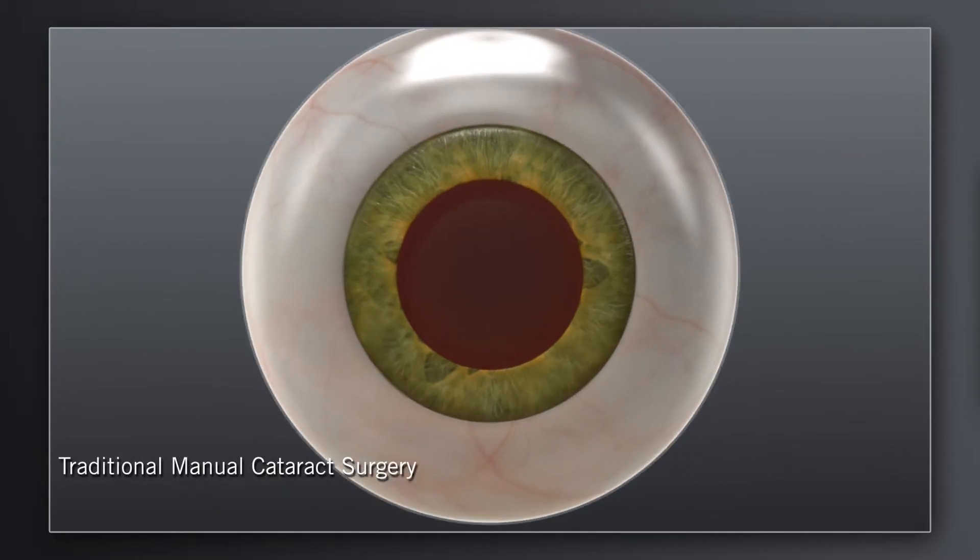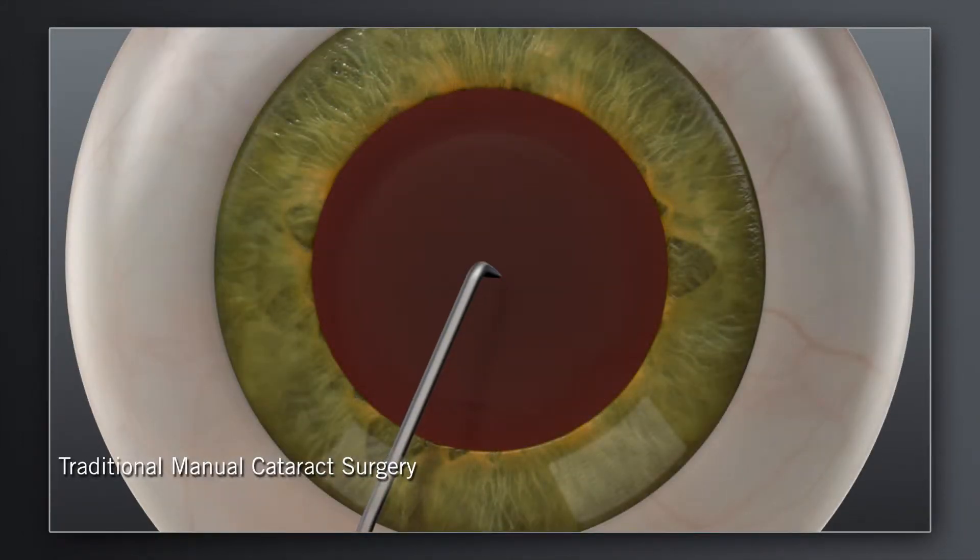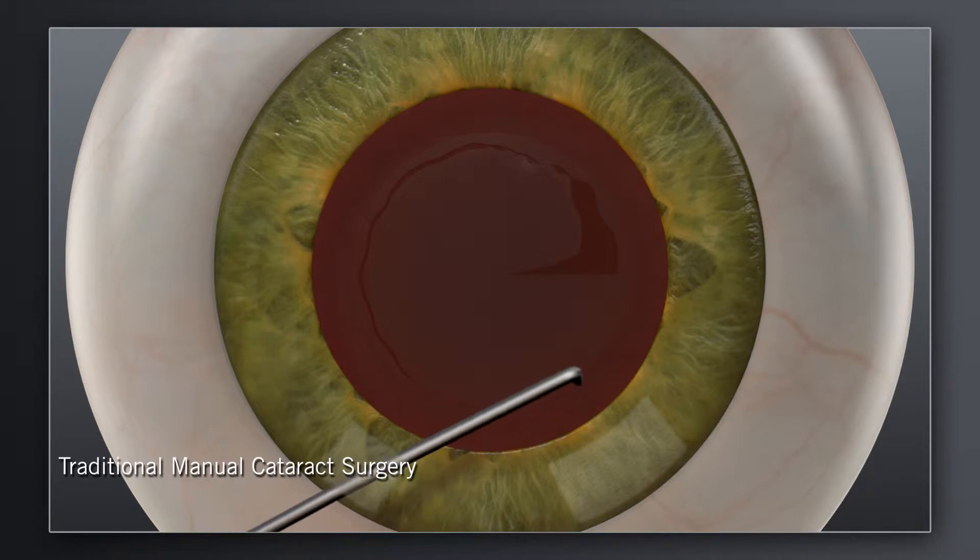How does laser cataract surgery with a Catalyst System compare to traditional manual surgery? In traditional cataract surgery, your surgeon uses handheld blades to create incisions in the cornea for accessing the cataract. Your surgeon will then use a surgical instrument to manually create an opening in the lens capsule that holds the cataract.